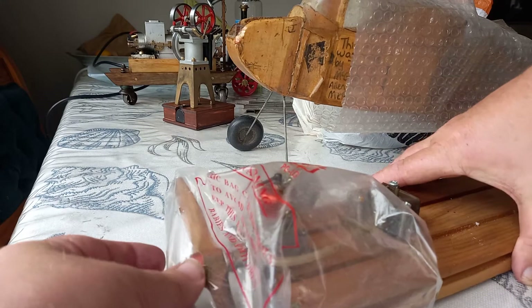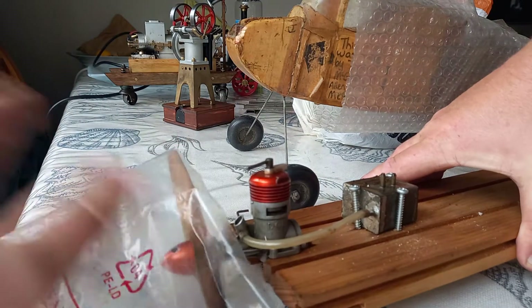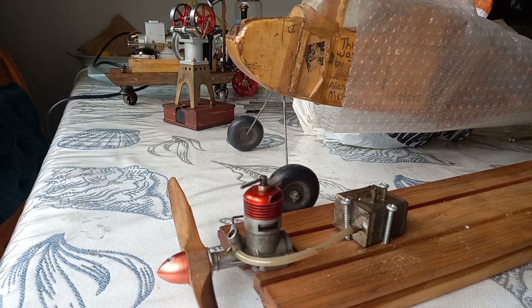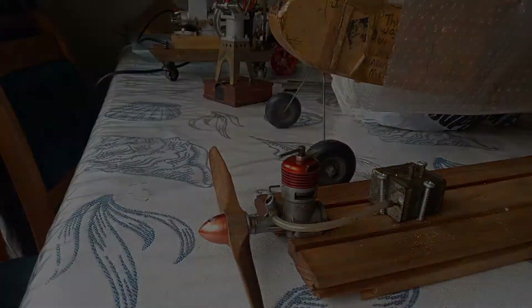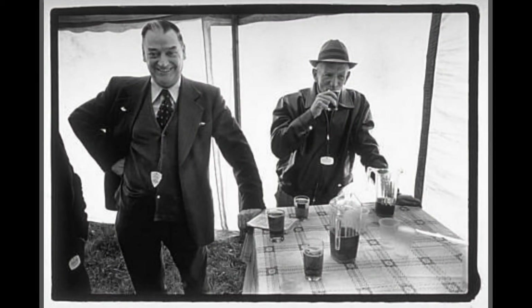For me it all started when I was a kid of seven or eight — that would have been about 1979. Methven, you can find it on the map, is a little town at the bottom of Mount Hutt in New Zealand. My parents were teachers, but it was a farming community.